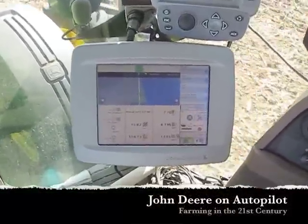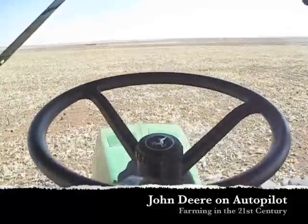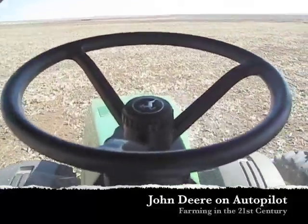This is farming in the 21st century. Right now I'm drilling wheat, and the tractor is driving itself.